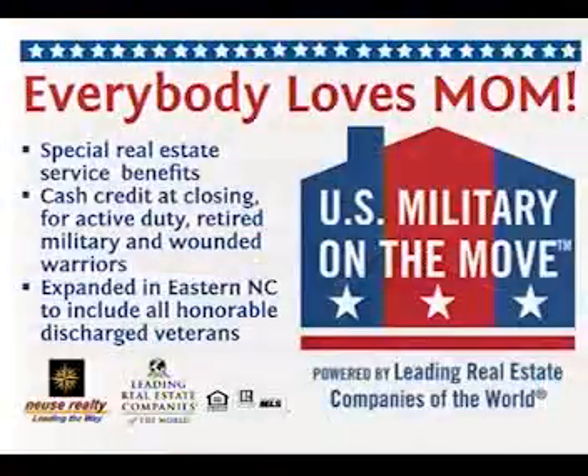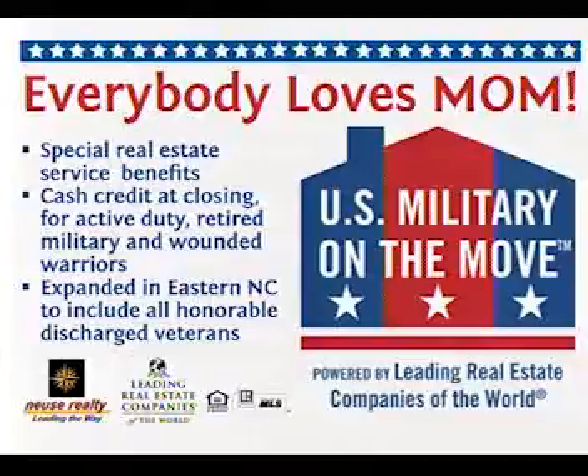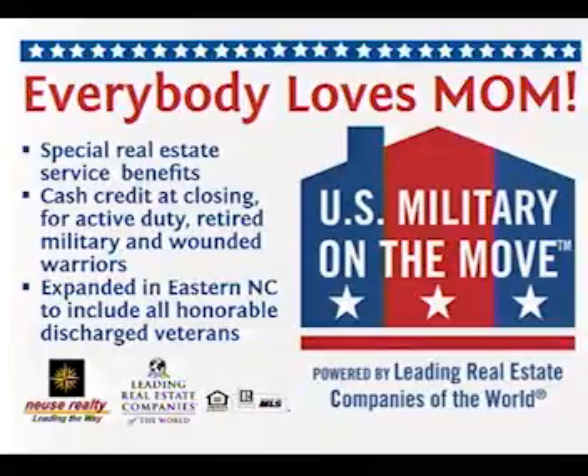You're going to be talking to us about MOM. Go ahead and tell us what MOM is. MOM is the acronym for the U.S. Military on the Move program, which was created by Leading Real Estate Companies of the World. Our firm, Neuse Realty, is a member of Leading RE. This is a real estate savings program — a cash incentive or credit applied at closing for the purchase or sale of real estate.